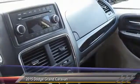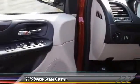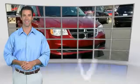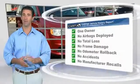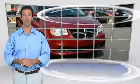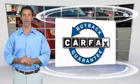The Dodge Grand Caravan. This is a one-owner vehicle with the Carfax Vehicle History Report. Be sure to find a complimentary copy of this report online or contact the dealership. This vehicle qualifies for the Carfax Buy Back Guarantee.